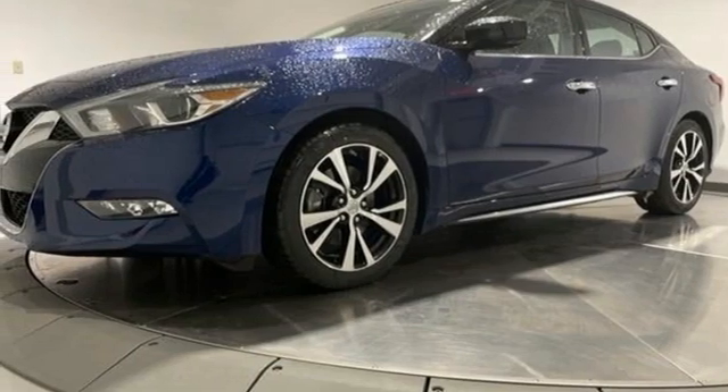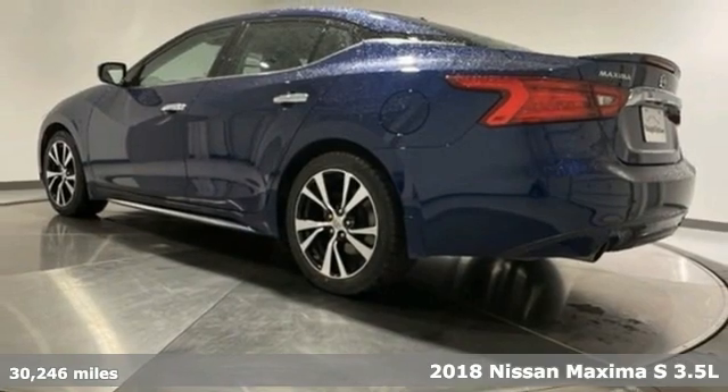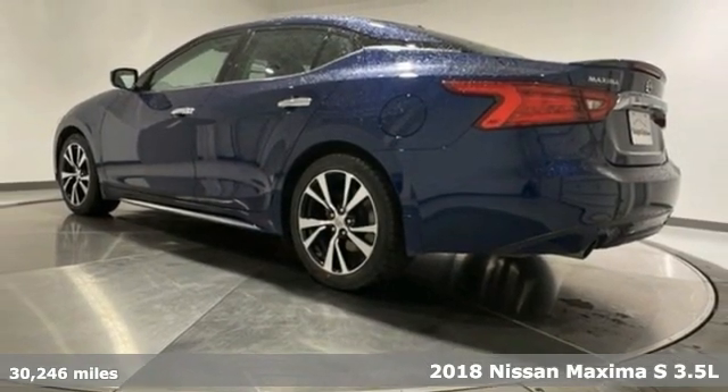It's a 2018 Nissan Maxima. Jet inspired, soul-stirring. The Maxima takes you way beyond practicality.